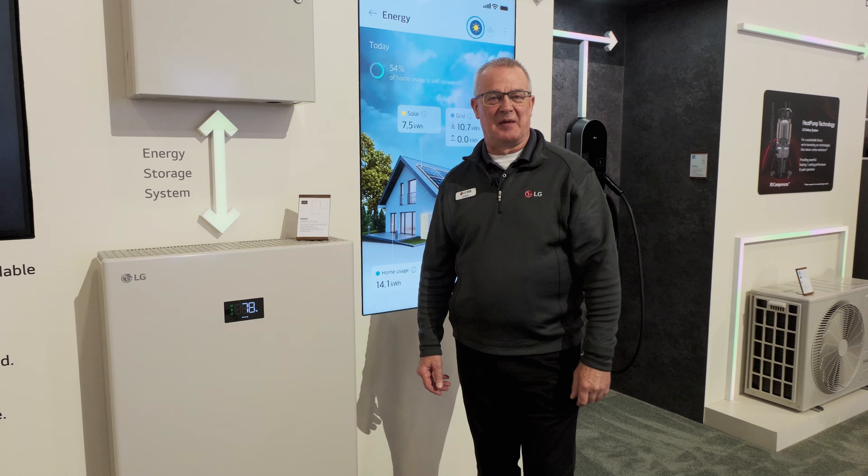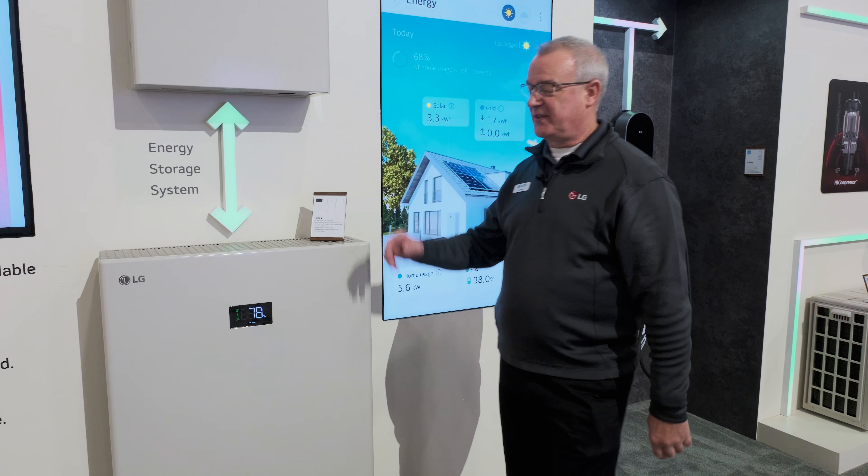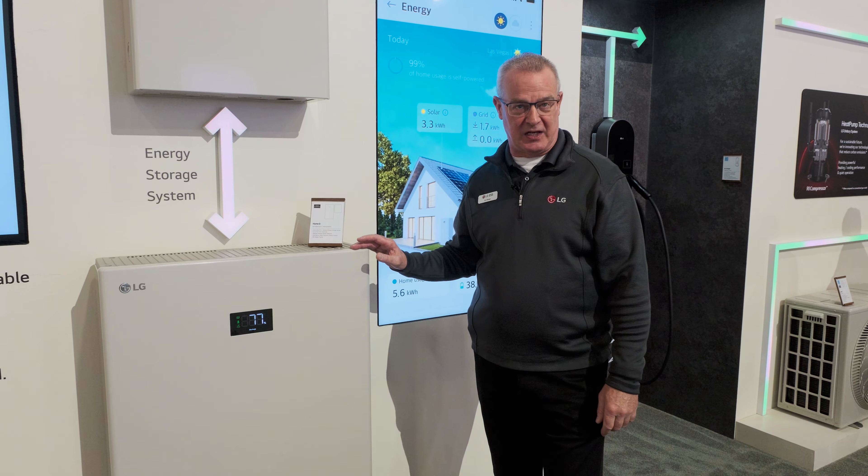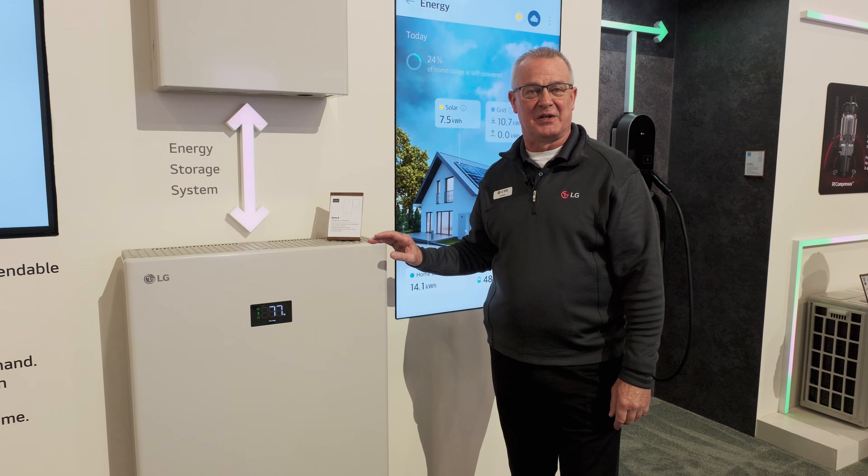Hello, I'm Jim Brown with LG Electronics. I'm here to show you another look at the LG Home8 energy storage system, a key component of LG Electronics' sustainable home and electrification ecosystem.